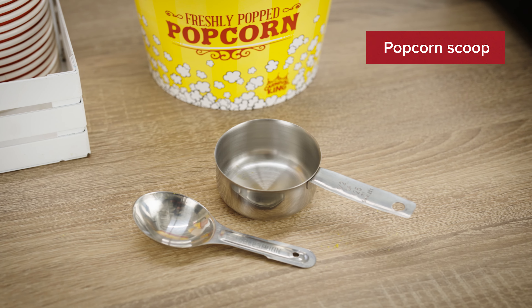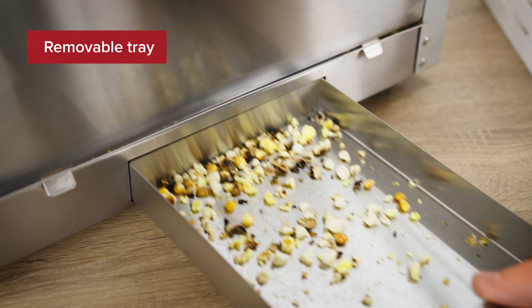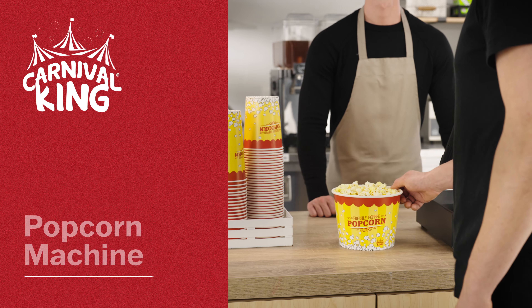For convenience, it comes with a popcorn scoop, measuring cups, and a removable crumb tray. Perfect for a variety of applications, this popcorn machine is the perfect solution for hungry customers.